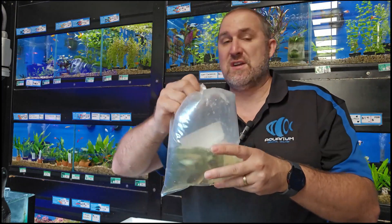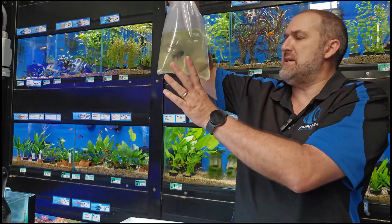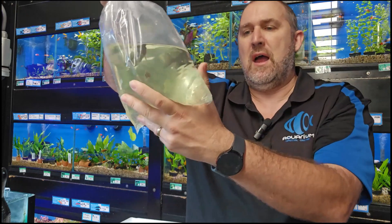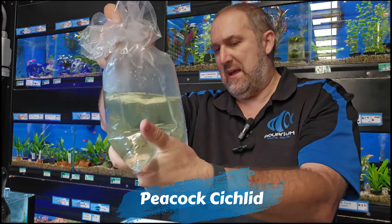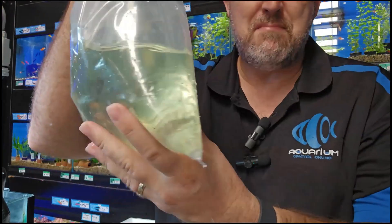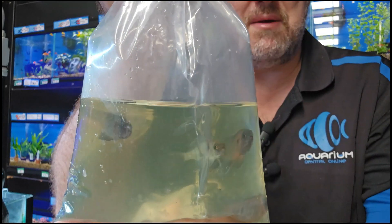More African cichlids — another bag of what appears to be a Jacob Freibergi family. There is a male in there starting to color up. Really cool.